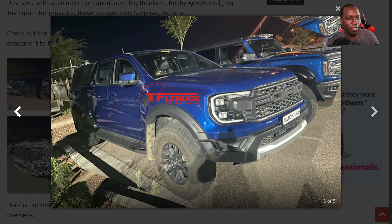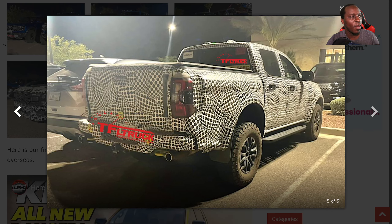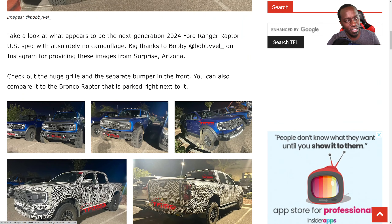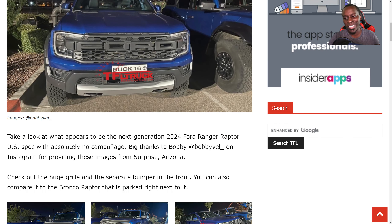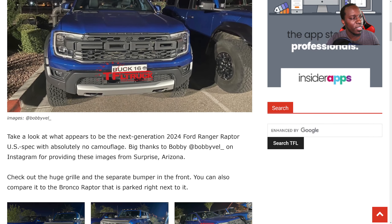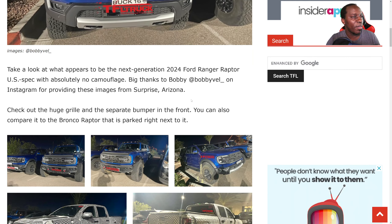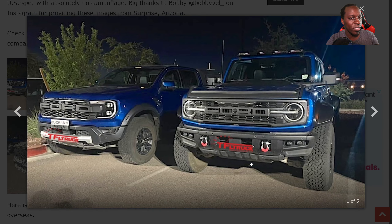As you can see here, it looks really nice. I'm sure it's going to be really expensive next to the Bronco. Anytime you want to buy a car in this market, you're going to be paying a lot. This is the 2024 Ford Ranger Raptor with absolutely no camouflage — big thanks to Bobby. Check out the huge grille and the separate bumper in the front. You can also compare it to the Bronco.